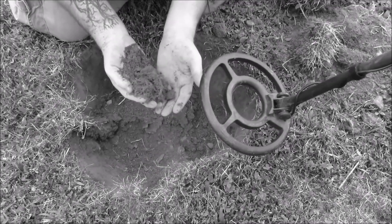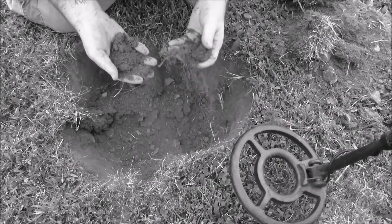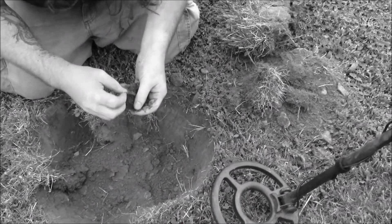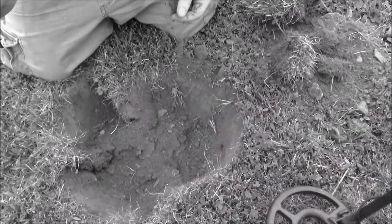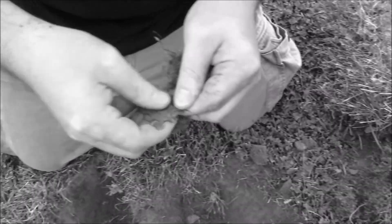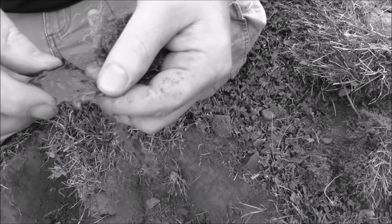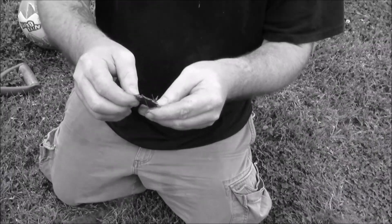I didn't see it, but I felt something pop out. It's like a spur. Oh, it's brass. I don't have a toothbrush. It's a brass little... does that have a design on the front? That is a good find. That's fun. This is awesome.